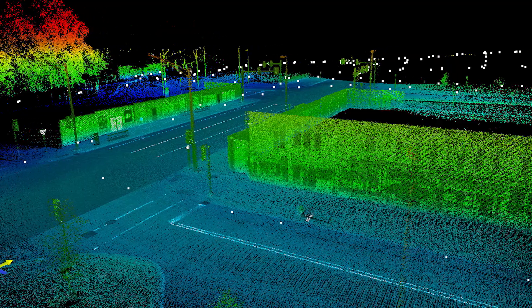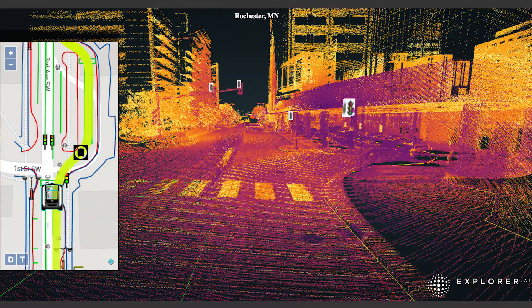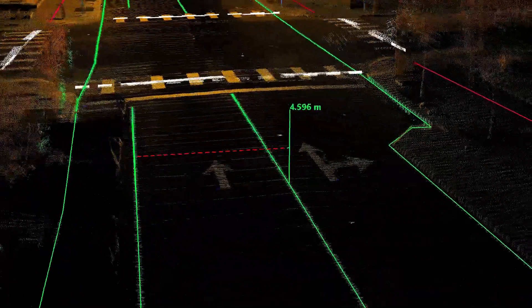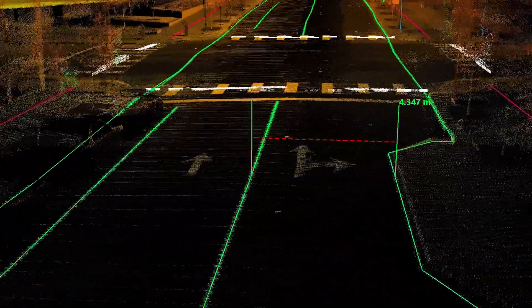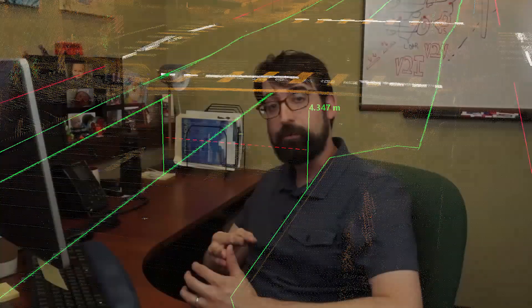Anywhere from closed-track environments, closed-campus environments, open-road environments. And it's very clear to us that tight point-to-point accuracies of a few centimeters is going to be critical to having a safe and truly operational basemap.